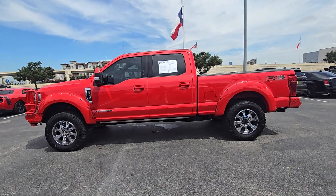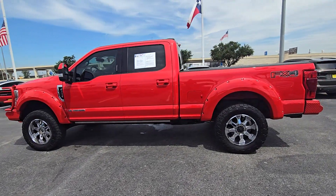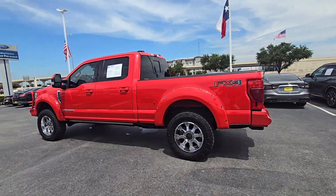You just found the 2022 Ford F-250. If you're going to do it, do it right.